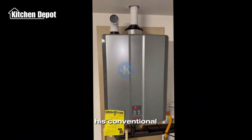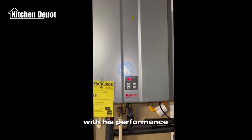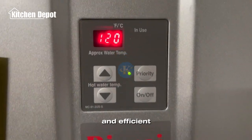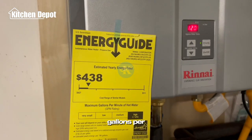Recently, my friend replaced his conventional water heater with this tankless model and has been thoroughly impressed with its performance. The Rinnai RU199IP Condensing Tankless Water Heater is designed to deliver continuous and efficient hot water, boasting an impressive water flow of up to 11 gallons per minute.